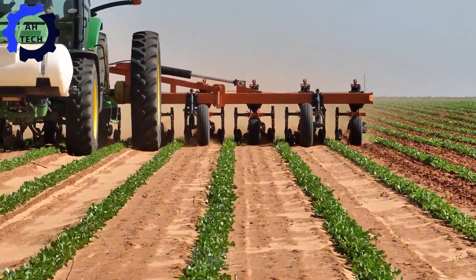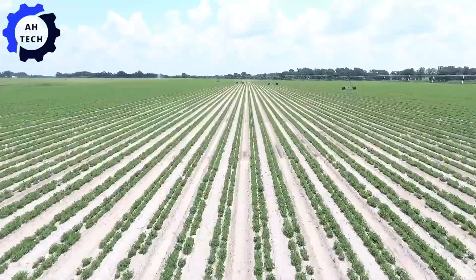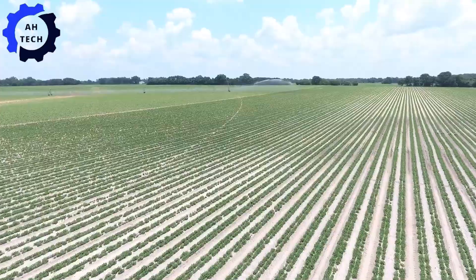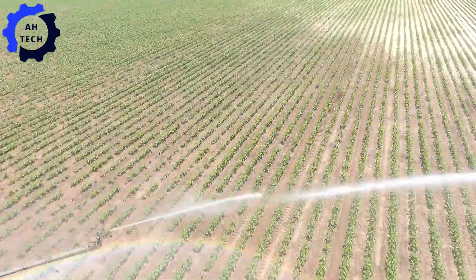Now let's talk about the Dooley County Station 2K16 Irrigation System. This powerful machine is revolutionizing peanut farming in Georgia with its advanced technology and impressive efficiency, providing precise and consistent irrigation to guarantee your peanuts receive the perfect amount of moisture.